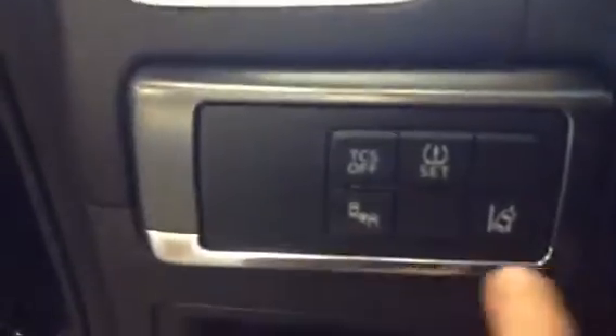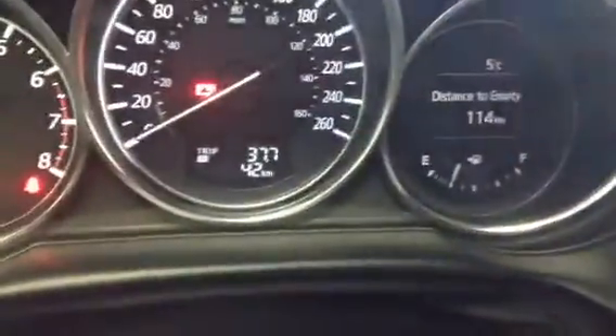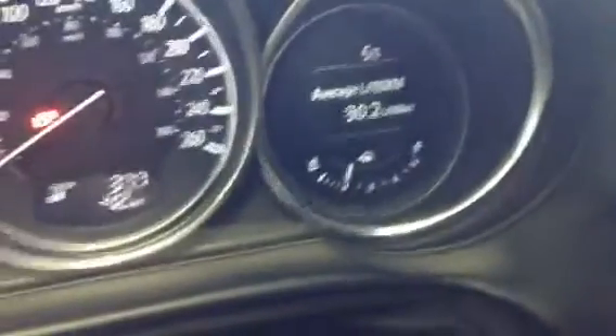As soon as you step inside, the first things you notice are your blind spot monitoring, your lane departure, and your adaptive cruise control setting. Now the nice thing about the GT Tech is you do still get all the GT features, but you also get significantly more — your smart city braking, your adaptive cruise, all the safety features you could possibly need.